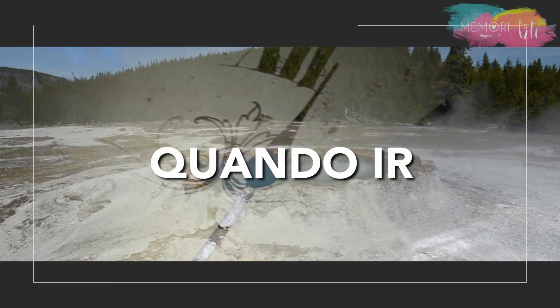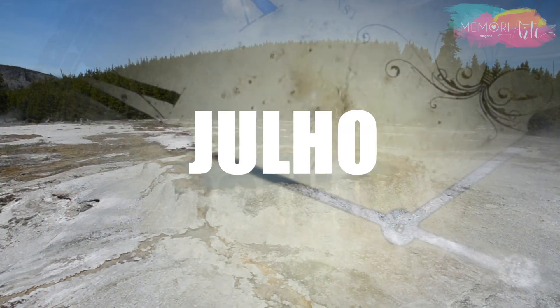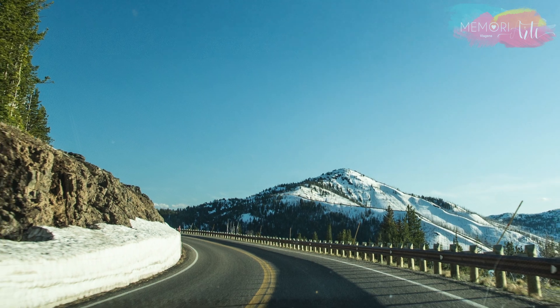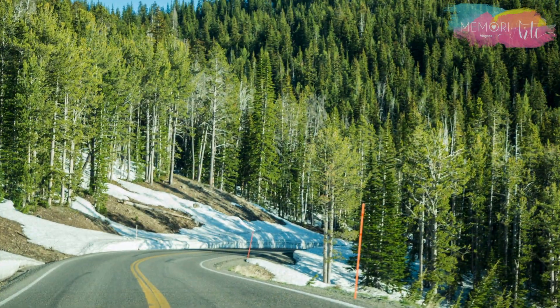A melhor época para visitar o Yellowstone é entre junho e setembro, que é o verão deles. Mesmo assim, em pleno verão, chegamos a ver neve no caminho.